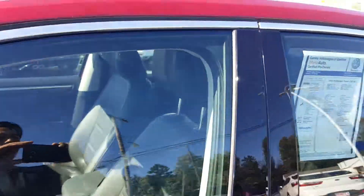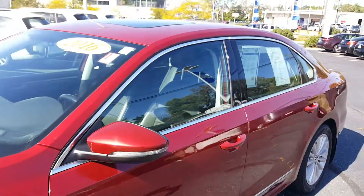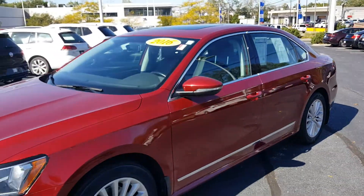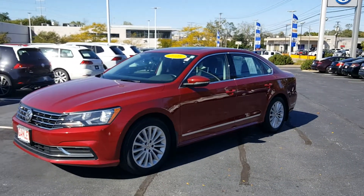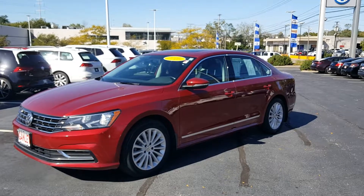Again, it's a 2016 Volkswagen Passat 1.8 Turbo SE, Fortana red with black leather interior. Give Ganley Bedford Imports a call or check us out online.